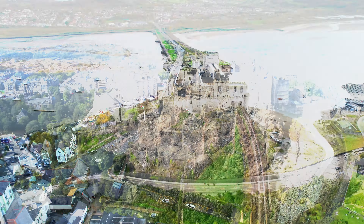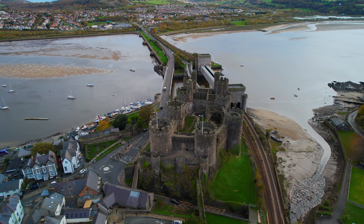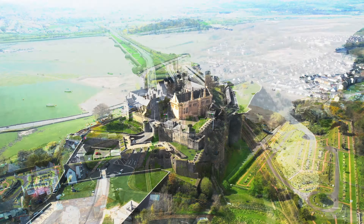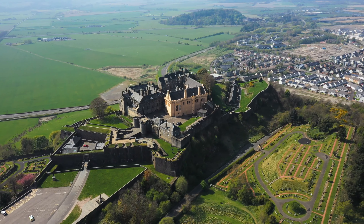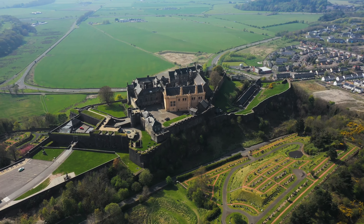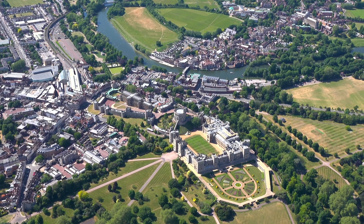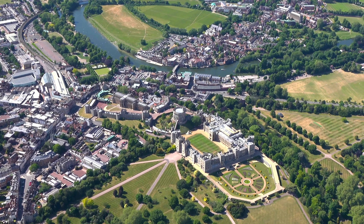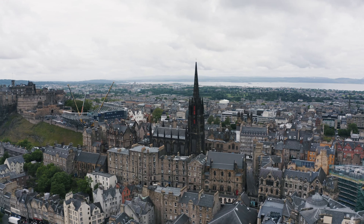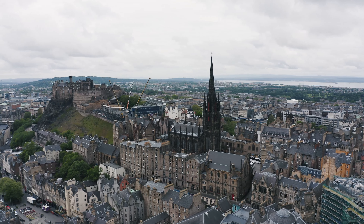Welcome, everyone, to an enchanting journey through time as we embark on an exploration of the historic castles and palaces of the United Kingdom. Today, we'll take you on a captivating tour of some of the most magnificent architectural wonders that have stood the test of time. The United Kingdom boasts a rich tapestry of history, and its castles and palaces serve as a tangible link to its royal past. Each structure has its own captivating stories to tell, and together they reveal the nation's remarkable journey through centuries of intrigue, power, and culture. So, without further ado, let's step back in history and immerse ourselves in the captivating stories of these grand structures that have shaped the nation.